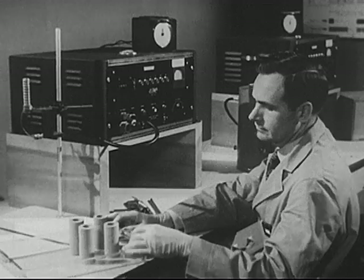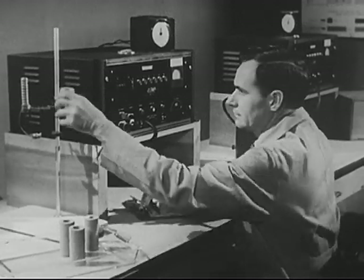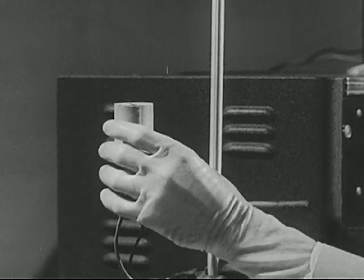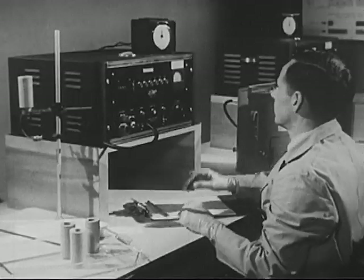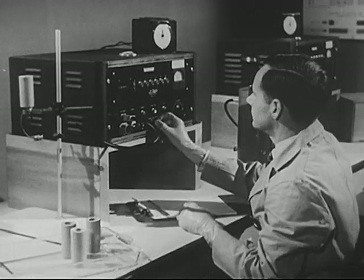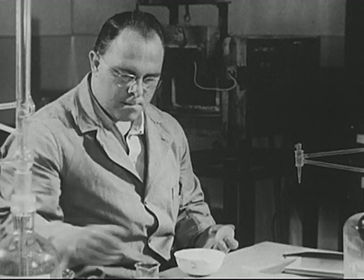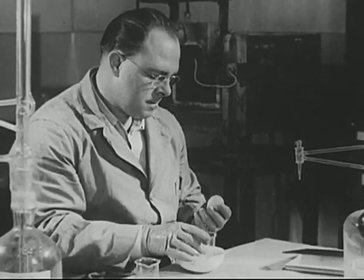The tagged atoms that report from inside the plant let the scientists know how the plant has made use of the fertilizer. This knowledge will help farmers make more effective and economical use of fertilizers. The process of egg formation has also been studied.